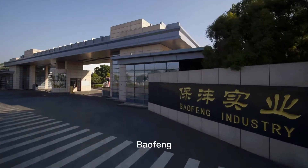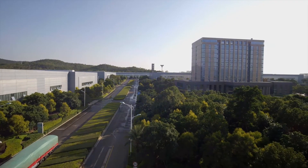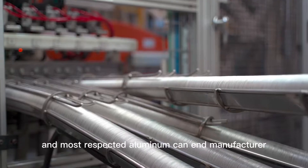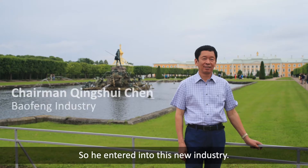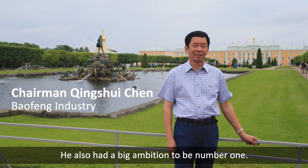Our great client, Bao Fong, was founded in 2012 and quickly became one of the industry's largest and most respected cannon manufacturers. Our chairman had success before in the food industry, so he entered into this new industry. He also has a big ambition to be number one.